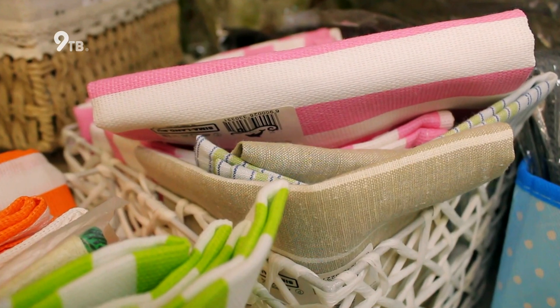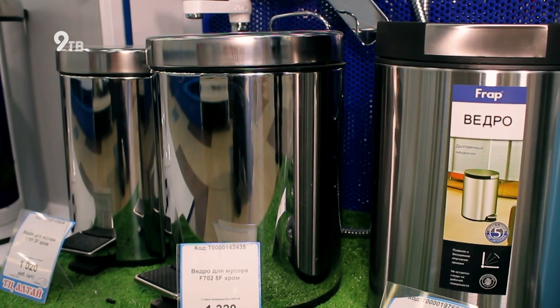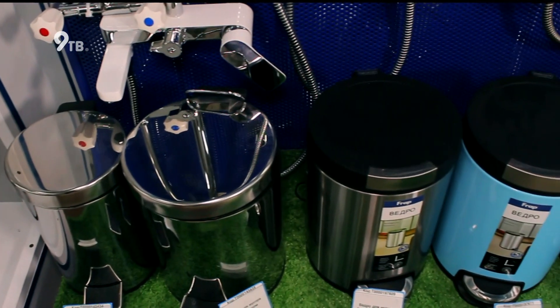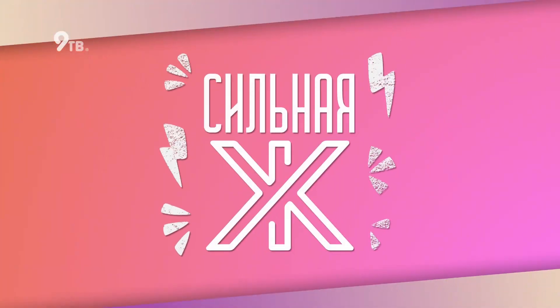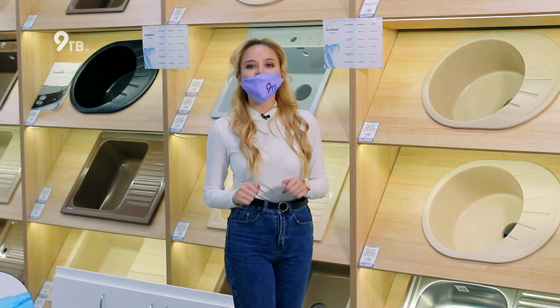И еще одно правило: аксессуары в ванную должны обязательно сочетаться с другими элементами декора. В любом случае подобрать нужные аксессуары вам помогут в Алтай-сервис. А если же вы все-таки склоняетесь к более основательному ремонту вашей ванны, то смотрите далее. В первую очередь нужно позаботиться о долговечности и удобстве техники. Ирина Торопова уже готова разобраться в ваннах и смесителях.